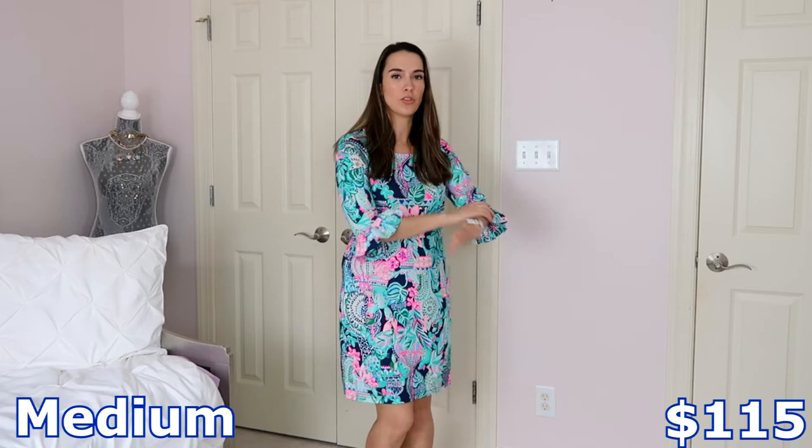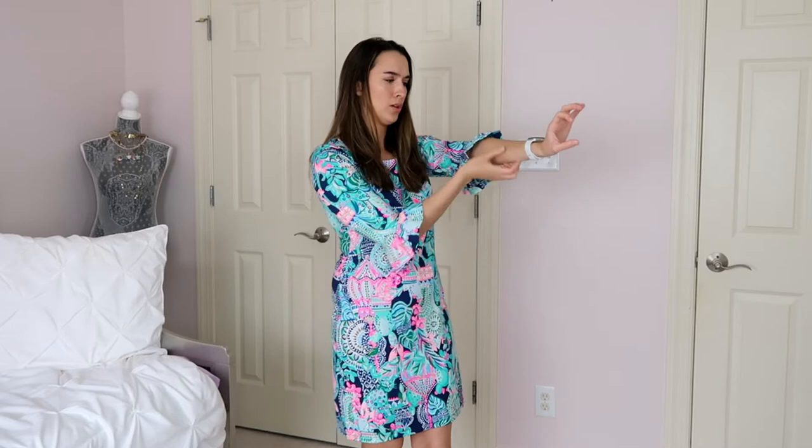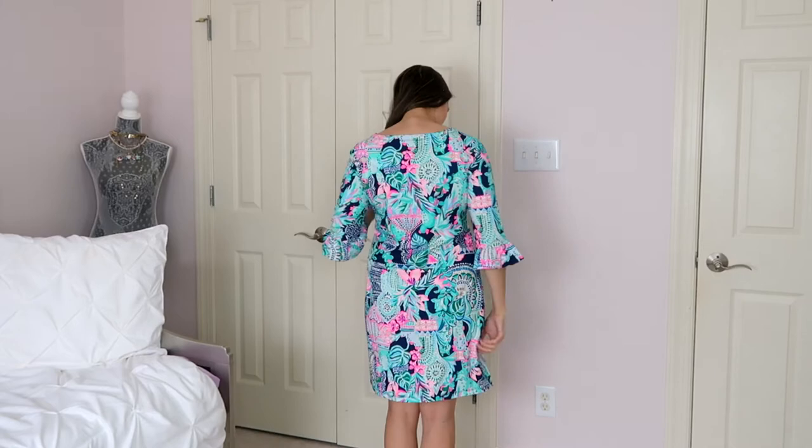This next dress is super fun — similar to the first one with three-quarter length sleeves and 100% cotton, but it has a ruffle bell detail on the sleeves right at the elbows, so it won't get in the way. It's a straight fit dress but with a fun, cute design. The fabric is 97% cotton and rayon, and this one is rated UPF 50 — similar to a rash guard, it blocks UV rays. This would be perfect for a summer or spring beach wedding.